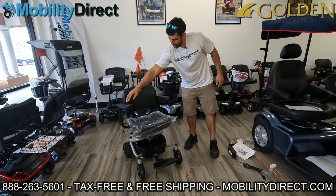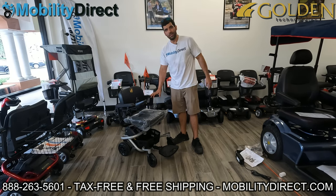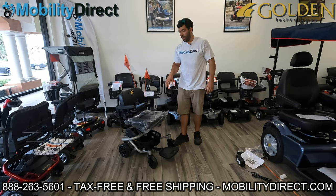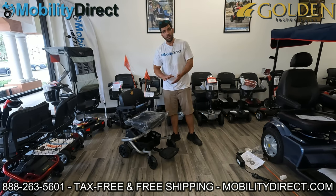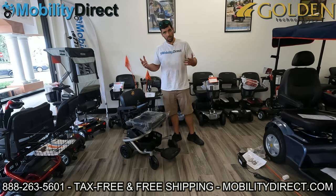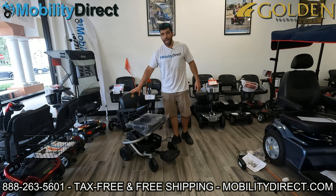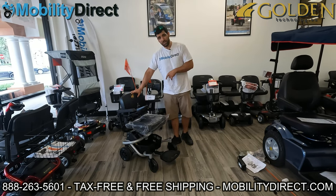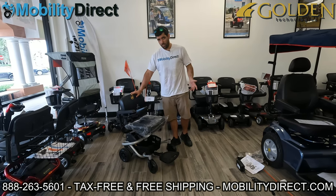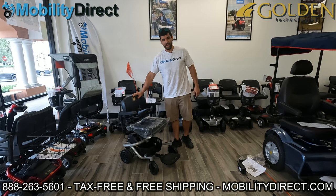And that, ladies and gentlemen, is the LightRider Envy LT by Golden Technologies. It comes with a one-year in-home service agreement and an excellent parts warranty. If you want to learn more — like all the specifications, or to watch videos of it in real-life applications like going through a grocery store — check out our YouTube channel and visit mobilitydirect.com. We have the link in the description to the product page with the user manual, more pictures, all the specifications, and much more. If you want to purchase it, we offer it for sale tax-free with free shipping at mobilitydirect.com.